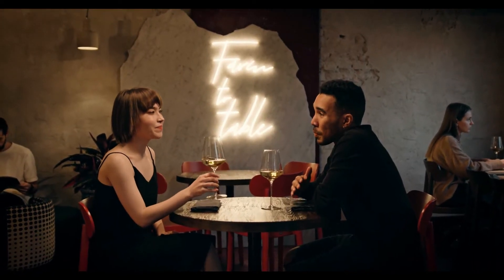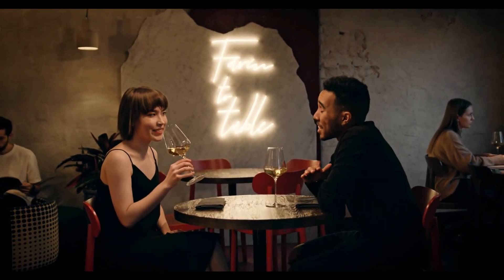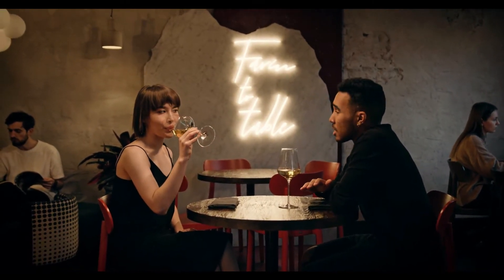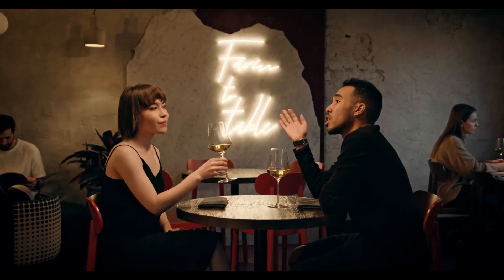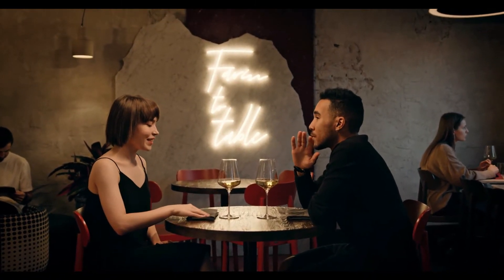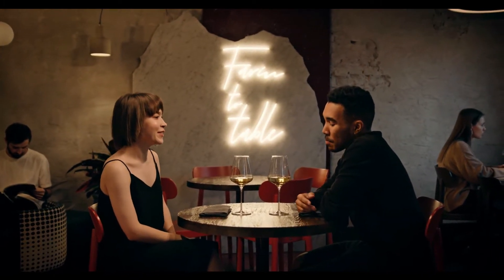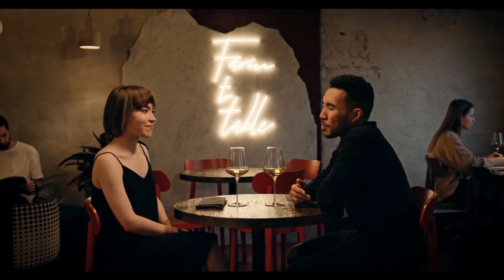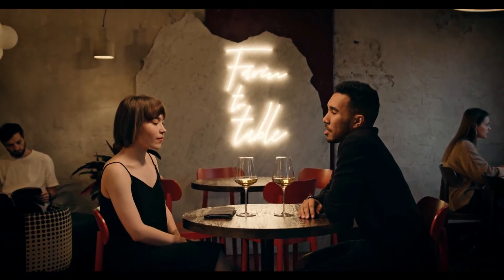Concentrate on your tone of voice when speaking — tone of voice often means much more than what you say. In his book 'The Relationship Cure,' Dr. Gottman reveals that when it comes to assessing the meaning of communication in relationships, only seven percent of that meaning comes from the spoken word, while 38 percent comes from the tone of voice and speech patterns.